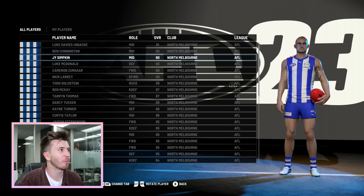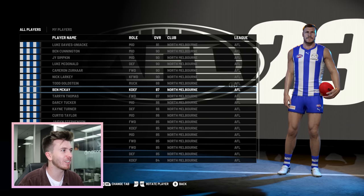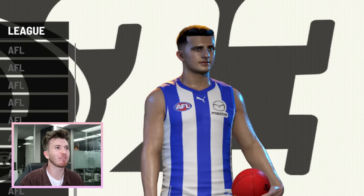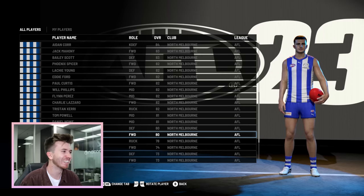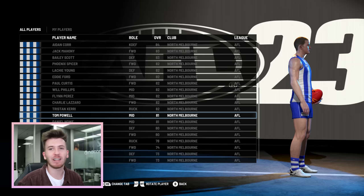I might try and see Harry Sheezel as well — let's see some of the young guns. Let's see if we can find the Sheez. Oh, LDU — big brood of a man. I love the North Melbourne list, it's a good young up-and-coming list. Let's find the Sheez. Oh, there he is — look at the baby face. He's dominating at the moment, Harry Sheezel. He looks great in the kit. Tommy Powell as well, looking great.